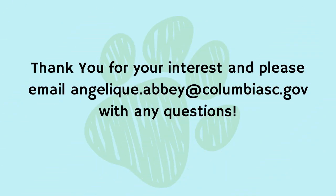Thank you for your interest. Please email angelique.abbey@columbiasc.gov with any questions.